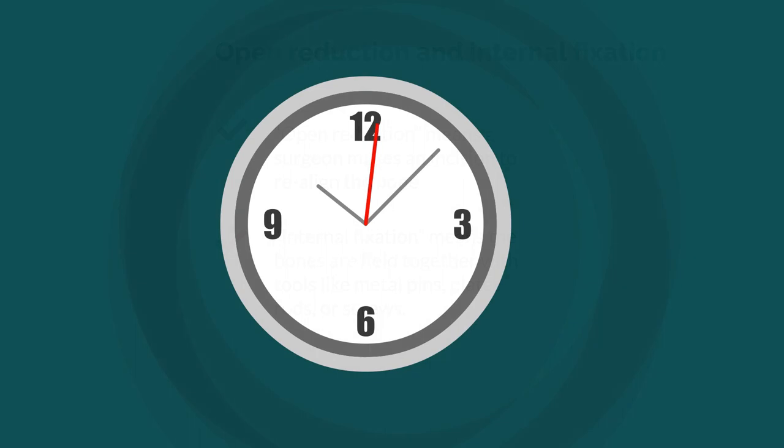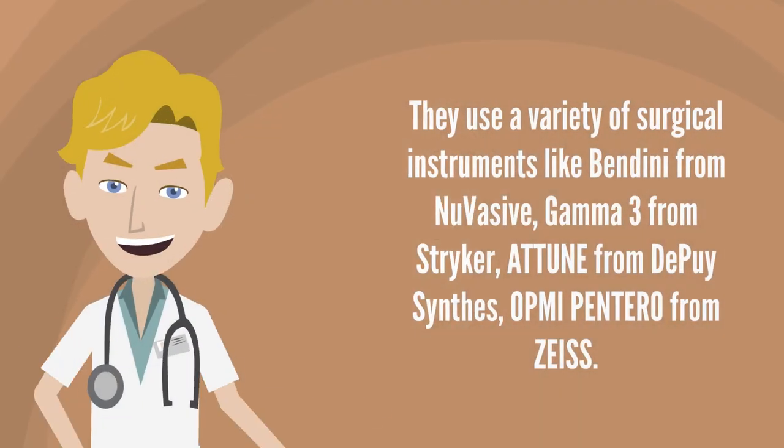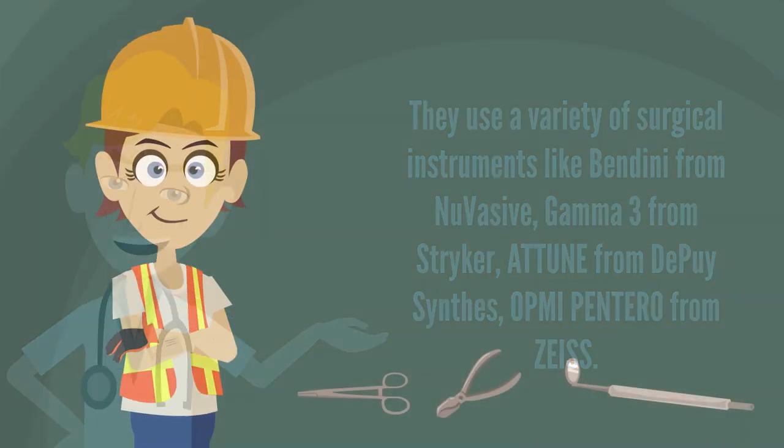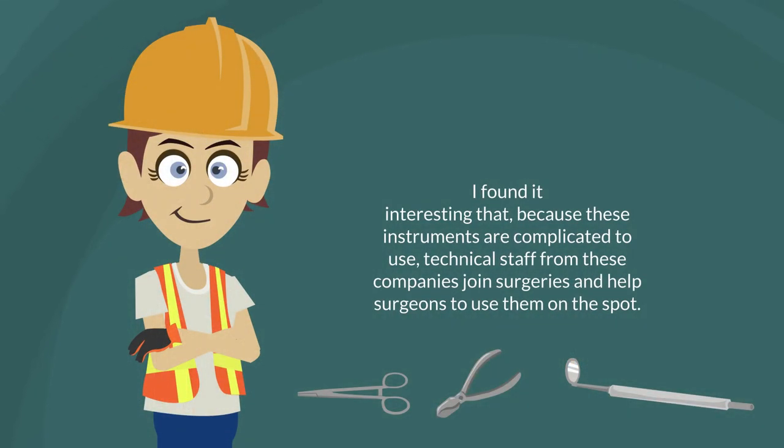Each surgery takes about two hours. I think the most exciting part of orthopedics is that they use a variety of surgical instruments, like Bandini from Nuvasive, Gamma 3 from Stryker, Attune from DePuy Synthes, and OPMI Pentero from Zeiss. I found it interesting that, because these instruments are complicated to use, medical staff from these companies join surgeries and help surgeons use them on the spot.